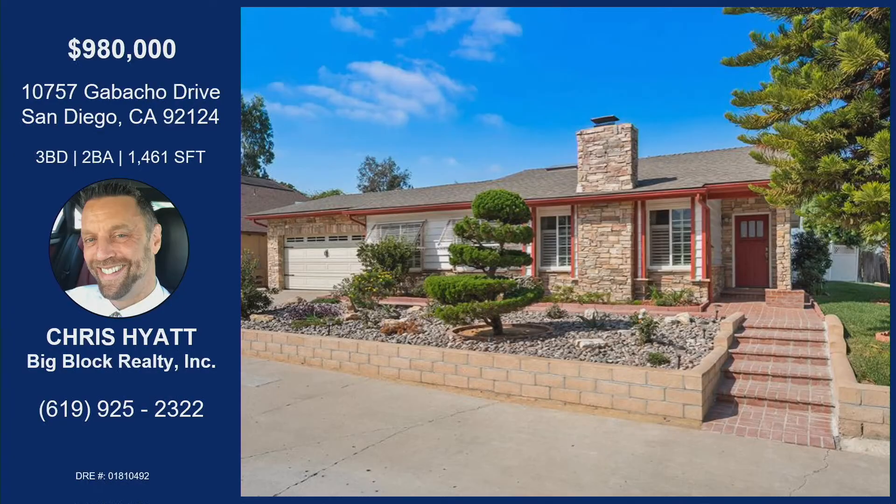If you'd like an opportunity to come check out 10757 Gabacho Drive in San Diego, Tierra Santa area — three bedrooms, two bathrooms, over 1,400 square feet — almost 1,500 — with that great backyard. Corner lot on a cul-de-sac. Fully fenced. Single-family home, single story, under a million. We're going to have an open house the first Saturday of the listing as well.